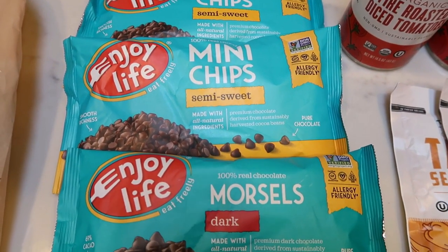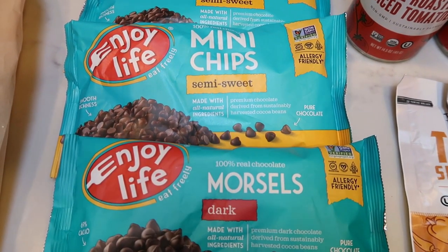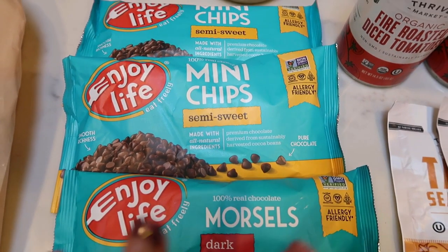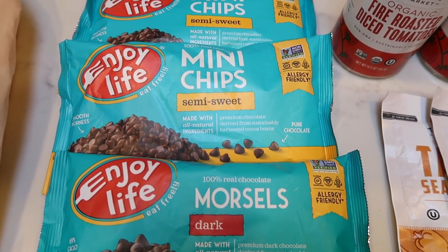In the event that you live in a warm climate, Thrive will package these up with an ice pack. I have ordered in the summer and they come cold as can be, packaged up perfectly for shipping in a warm climate. So I'm excited to have these for baking, and I do just sometimes like a little sweet chocolate treat, so I'll have one serving as a snack.